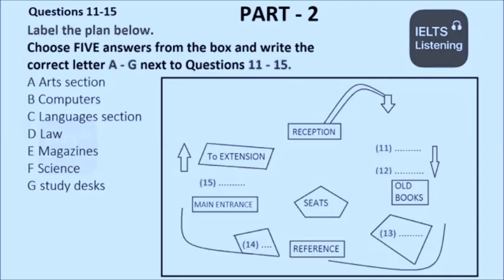Next to the reception, where you can see those old desks, is where we keep the magazines, because you can sit down and read there. They're divided into sections for sciences, geography, arts, etc. Then, at the back of the library, you can see the section for old books.